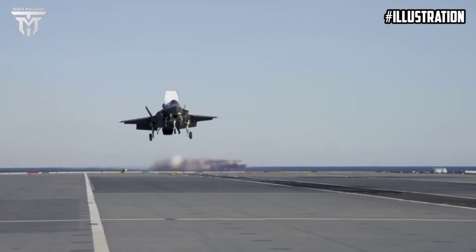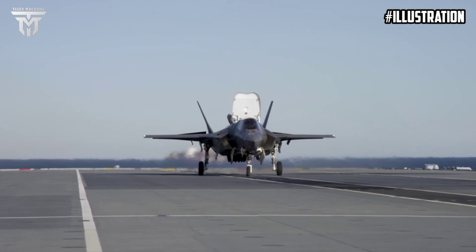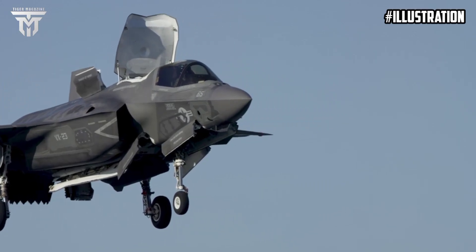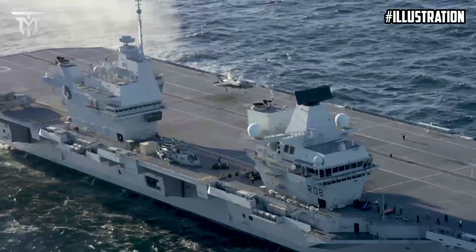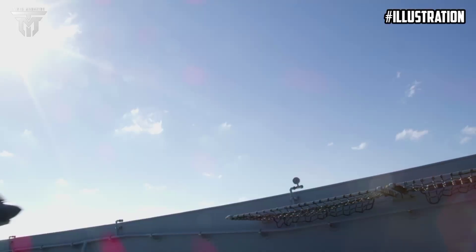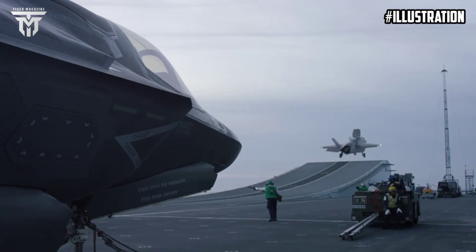The ship shared a video of an F-35 being armed with missiles and taking off to drop weapons in the Atlantic as part of Westlant 23. The trials with F-35 jets had to be delayed after the carrier broke down near the Isle of Wight after leaving Portsmouth to deploy to the US.